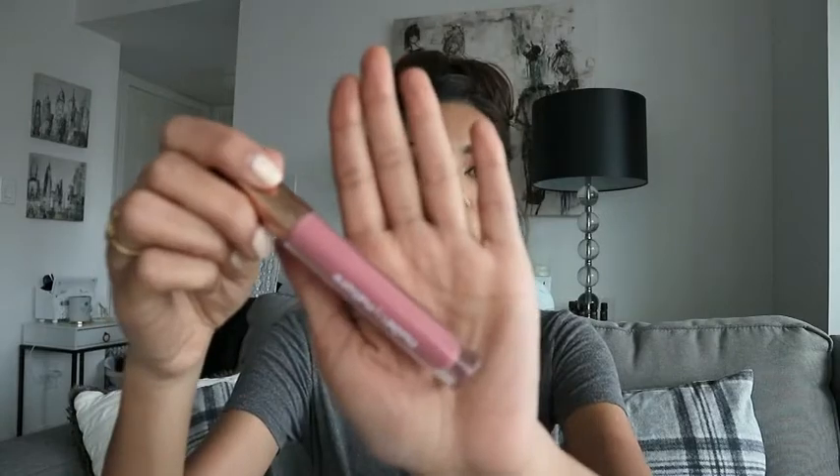Last but not least, I'm going to go in with this beautiful little lip gloss. It's by Nude by Nature and it's called Dusk — just the prettiest pink. Are you guys getting a glimpse of this highlight right now? It is just so on point.